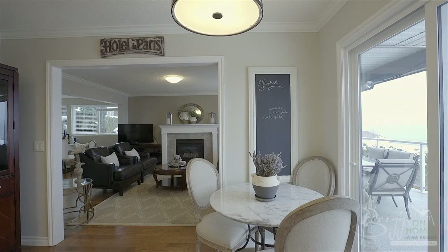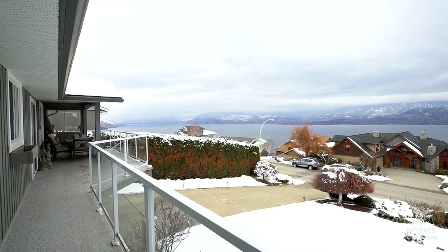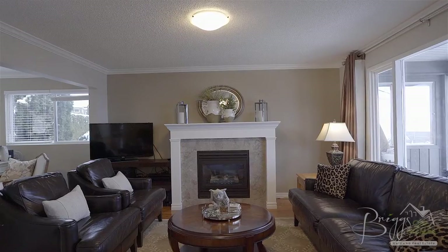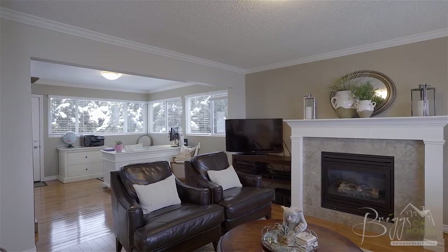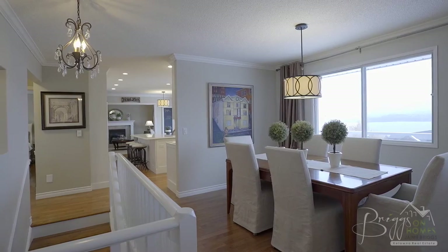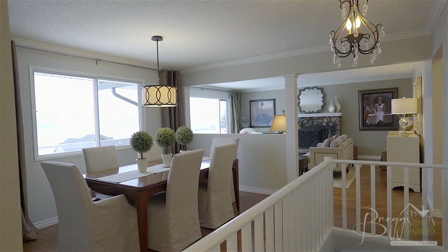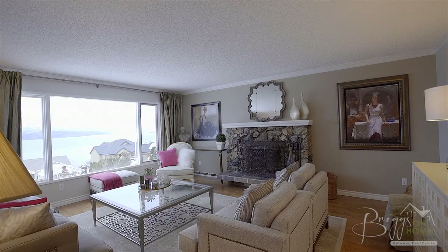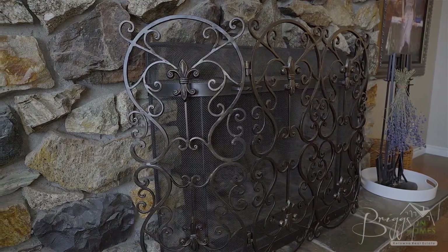The kitchen also features a quaint breakfast nook with sliding door access to the upper balcony. Just beyond the kitchen is a great room with a cozy gas fireplace and office space with direct pool patio access. At the other side of the kitchen is the home's formal dining room offering incredible views. Retire on winter evenings with a glass of wine and enjoy a crackling fire in the wood-burning fireplace while looking over the lake to the twinkling lights of the city below.